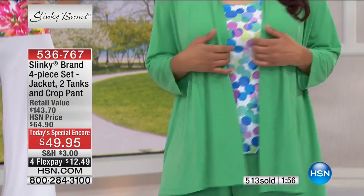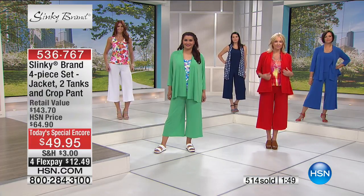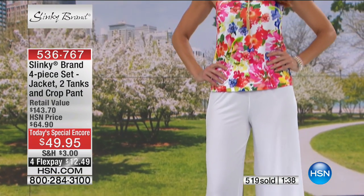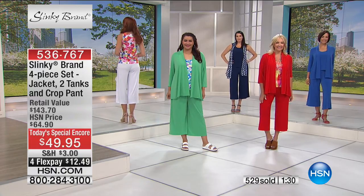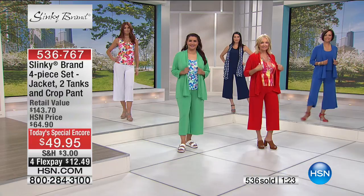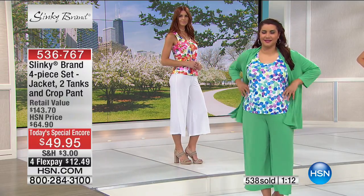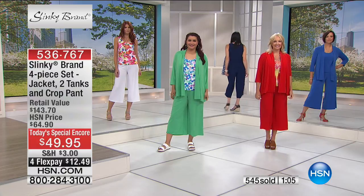Quick update on measurements: the jacket is 29 inches in length, tanks are over 24 inches, and the pant inseam is 22 and a half inches. Extra small through 3X — act quickly for limited sizing. $12.49 on FlexPay. This is the best and easiest way to have risk-free shopping — we give you a 30-day unconditional money-back guarantee. Our phone lines are very busy, please use Express Automated Ordering or the mobile app.